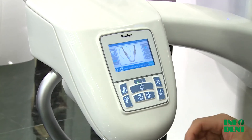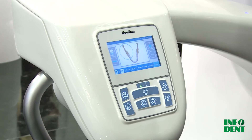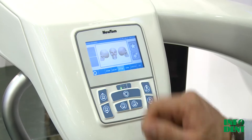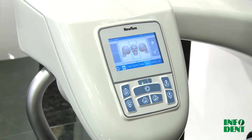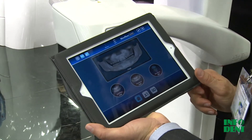Newton Giano can be set up thanks to a touch screen on the machine. You can simply decide which scanning protocol to use, and you can do the same simply using the iPad and selecting the appropriate protocol for the examination.